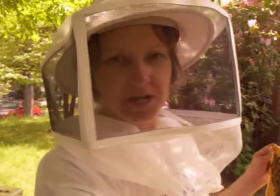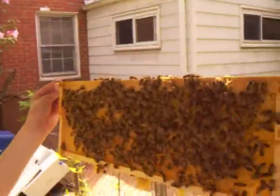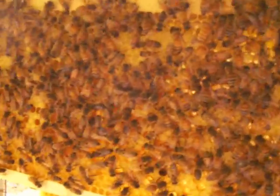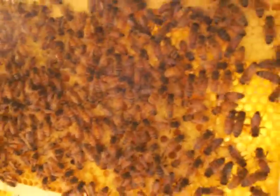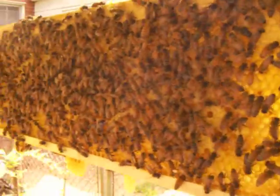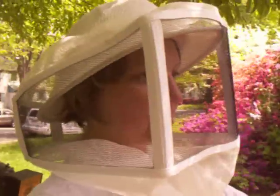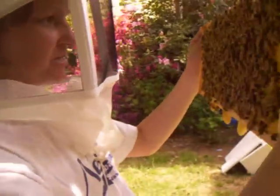This is week two — these are our angry bees that stung me four times last week. We're seeing lots of honey and some capped brood. There's something orange in here and I'm wondering if that's royal jelly, but if it's orange and looks packed in, it's pollen. Oh, it's pollen — okay, that's what it is.